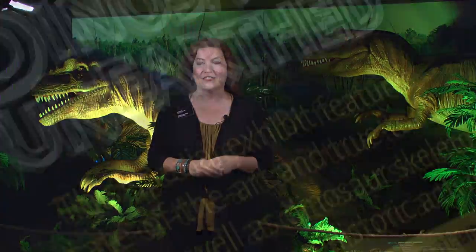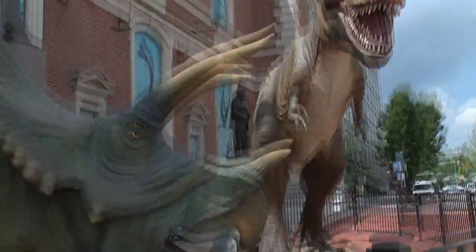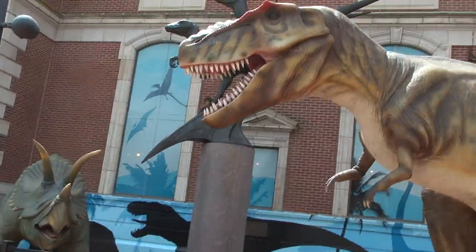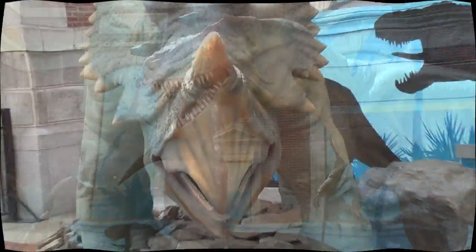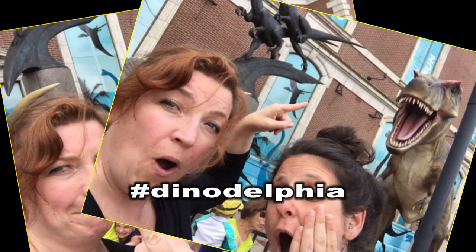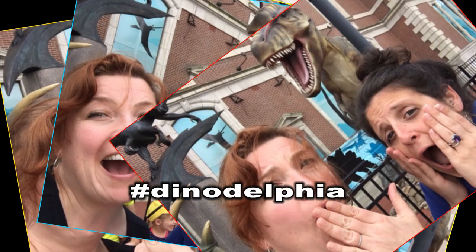Don't forget, when you come to visit the Academy of Natural Sciences, to stop by the Parkway entrance to see our life-size T-Rex, Rexy, and our life-size Triceratops, Trixie. They interact and roar, and you should really get your picture taken in front of them. Use hashtag Dinodelfia — it's Philadelphia's hottest selfie spot.